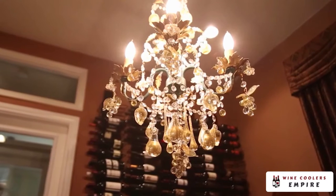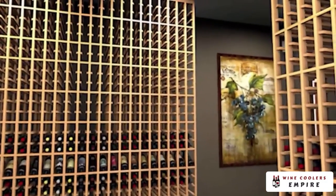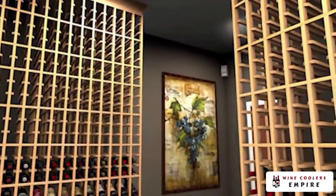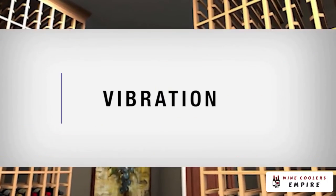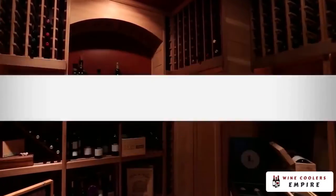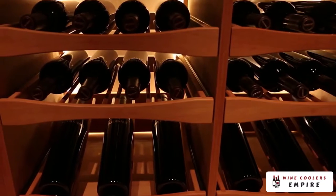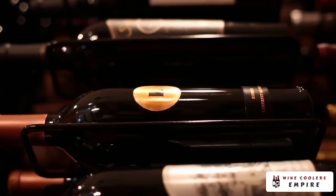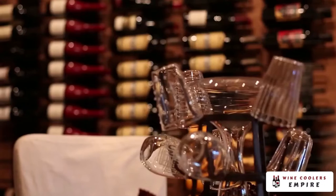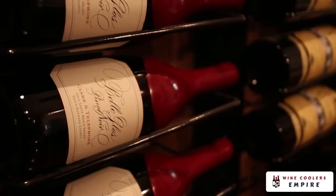Wine should be stored away from light. Exposure to light may affect the taste of the wine. We recommend using motion sensors and automatic timers in your cellar. Vibration can integrate sediments into the wine and will accelerate the aging process. Over time, even the slightest vibrations can affect the quality and taste of your wine. Keep your wine stored away from appliances, machinery, or heavy traffic.